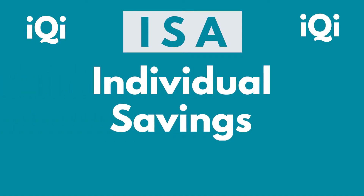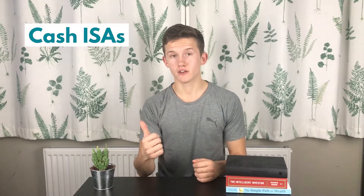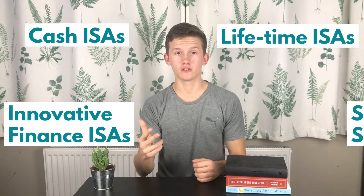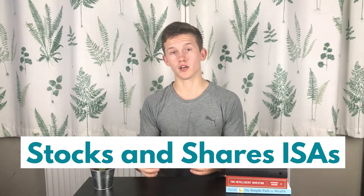ISA stands for Individual Savings Account and is essentially a tax wrapper for your money. There are currently four types of ISAs available: Cash ISAs, Lifetime ISAs, Innovative Finance ISAs, and Stocks and Shares ISAs. Any interest earned on a Cash, Lifetime, or Innovative Finance ISA will be tax-free, and any capital gains or dividends held within a Stocks and Shares ISA will also be tax-free. The annual ISA allowance is £20,000 in the tax year from 2020 to 2021. In this video, we'll be focusing on Stocks and Shares ISAs.